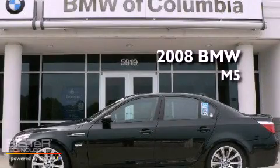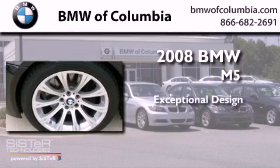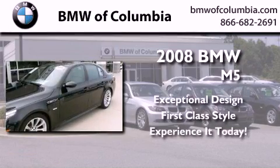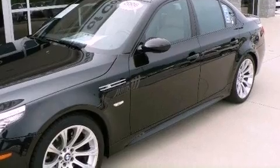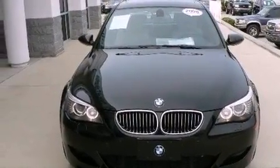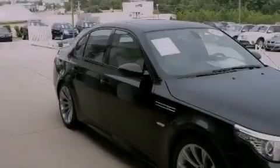This is a certified pre-owned 2008 BMW M5. Its top features include memory seat controls, a sunroof, a navigation system, a CD player, and a leather interior.